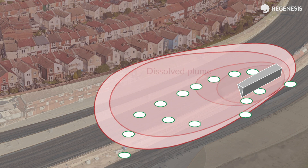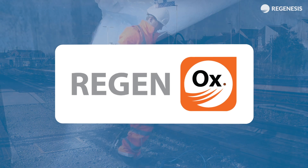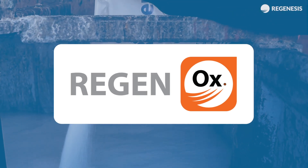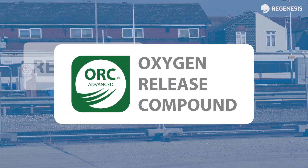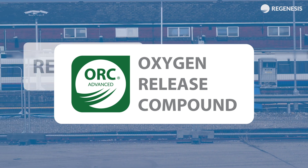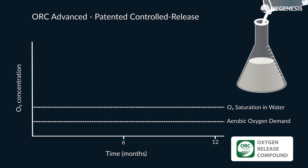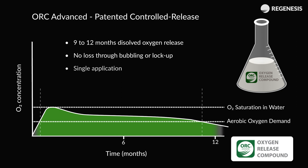Following the removal of the free product, the dissolved plume was targeted by co-injecting two products into the wells. The first was Regenox, a powerful ISCO agent which rapidly breaks down high levels of groundwater contamination. ORC Advanced was also injected in order to stimulate and maintain biological degradation of the residual contamination. ORC works by releasing dissolved oxygen into the groundwater over 12 months from a single injection.